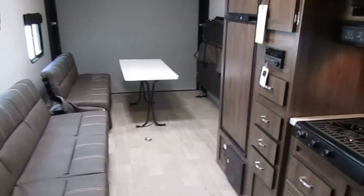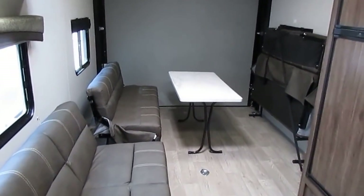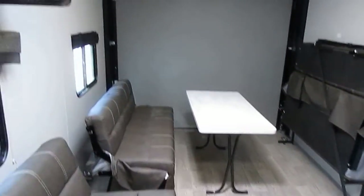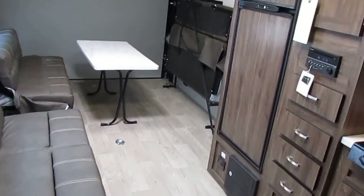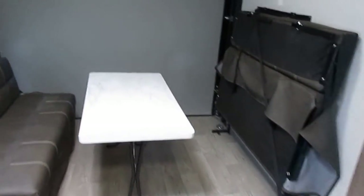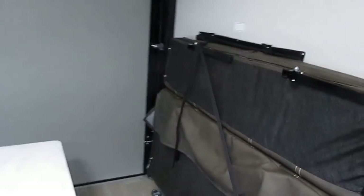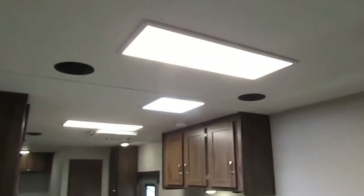You could spend the same money and buy a cheaper Coachman, Jaco, or KZ toy hauler that in six or seven years has fallen to pieces — no metal roof, lower ceiling, not as well insulated or built — and before you can pay it off, you've got a toy hauler that's falling apart. But these Work and Plays are built more or less like a cargo trailer. They're built to last, and this is something you'll be able to use way beyond after you pay it off.